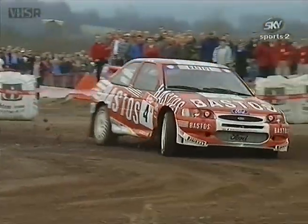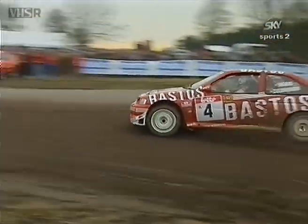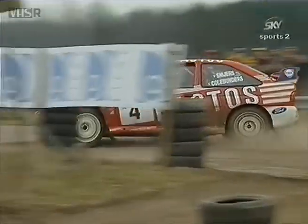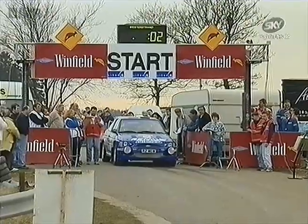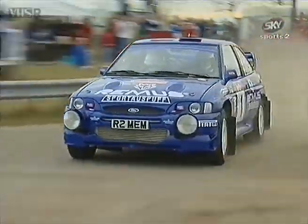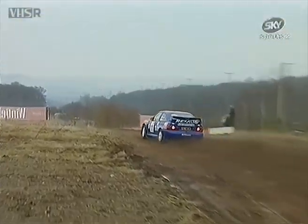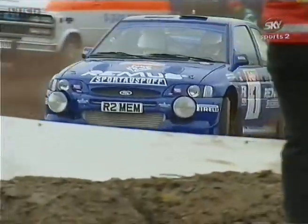Well, he'd rolled the car in testing three days before the Boucles du Spa and so the mechanics completed a big rebuild. Here the old anti-lag system popping away, and this is another British-built Escort — the Miller's Elliott car being run by former Toyota factory driver Armin Schwartz, who really gets it sideways there.